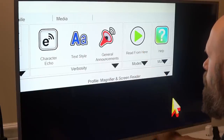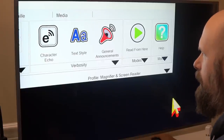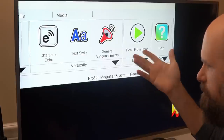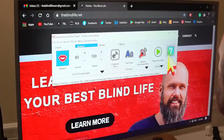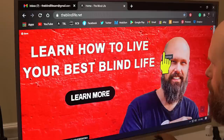In mode you have 'read from here' — it's basically like the document reader except it won't put you into a standalone program; it just reads from where you are. Once again we're on the website here, and if I click 'read from here' it starts reading: 'The Blind Life home, my story, work with me, videos, merge, contact, Sam, holding his mobility canine.'